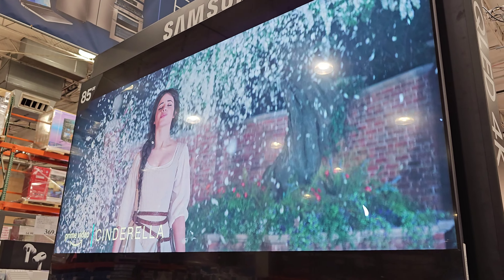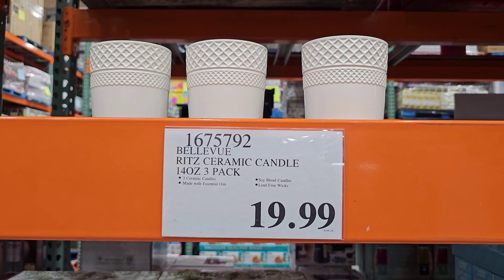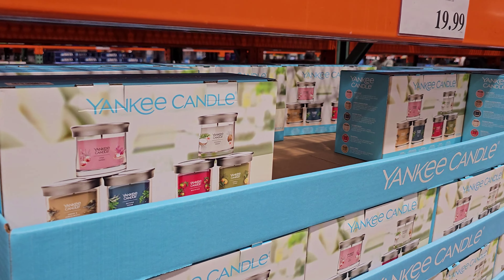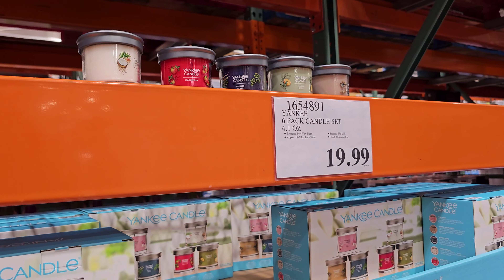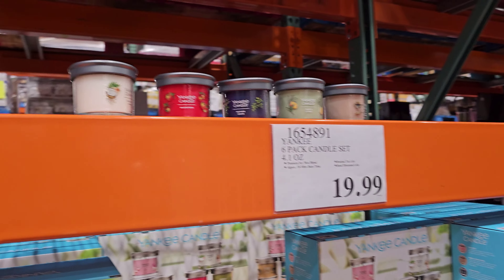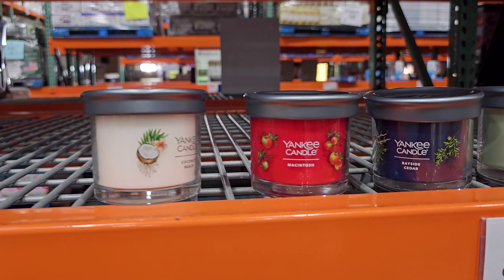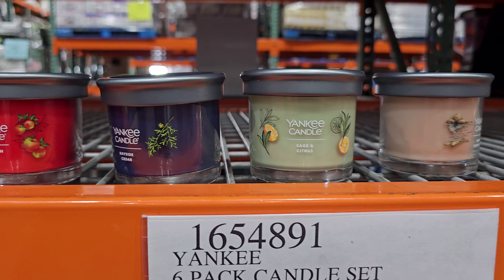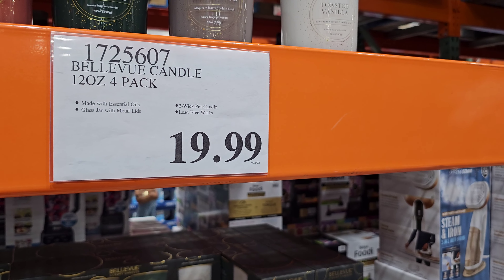Okay, the luxury candles — you will get three, they are soy blend and made with essential oils. Yankee Candle has been in here for quite a while. These are like a mini though — the last time I was here they had larger ones. These are $20 bucks, and $20 as well.